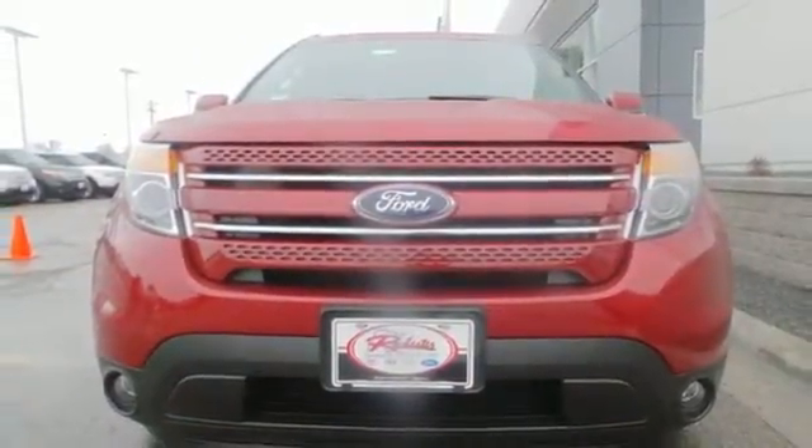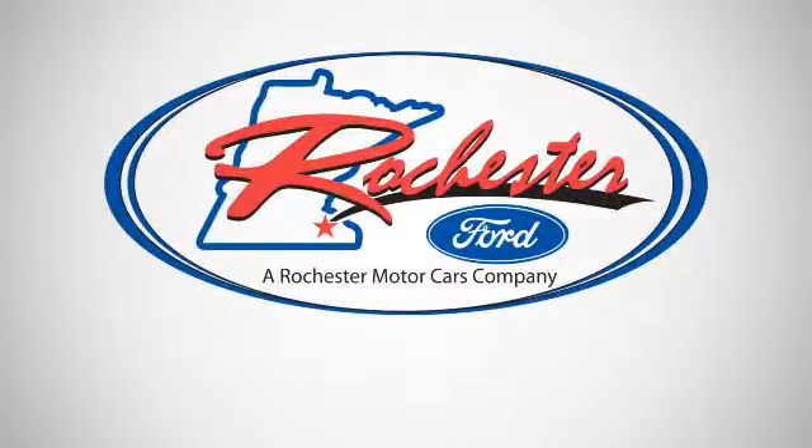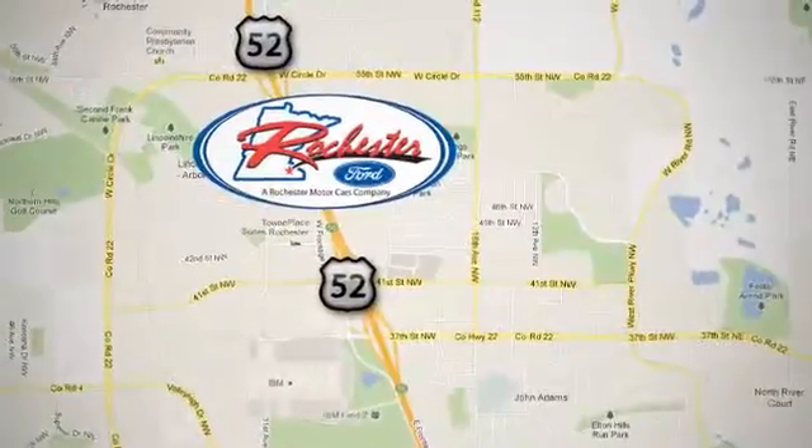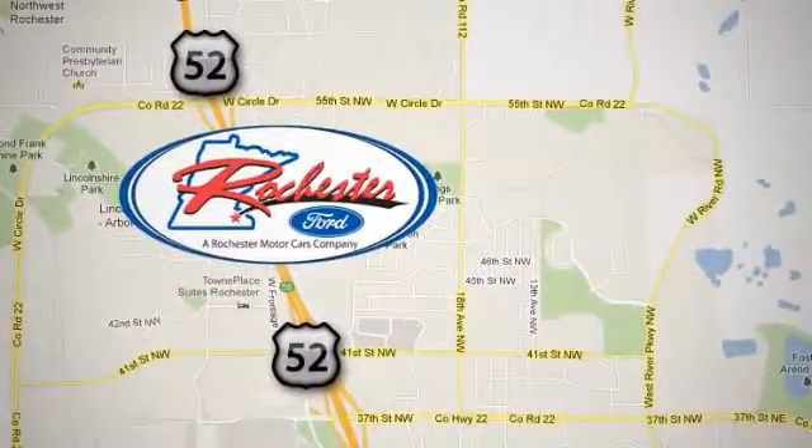Come see us today. Experience the difference at Rochester Ford. We're conveniently located between 41st Street and 55th Street NW on Highway 52 in Rochester, Minnesota.